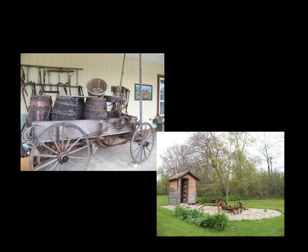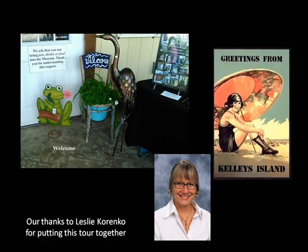Finally, we would like to thank Leslie Korenko for volunteering to put this video together and actually getting it done. Leslie wrote six books about the island's history, serves on our board, and manages the museum gift shop — and she still found time to do this project for us.